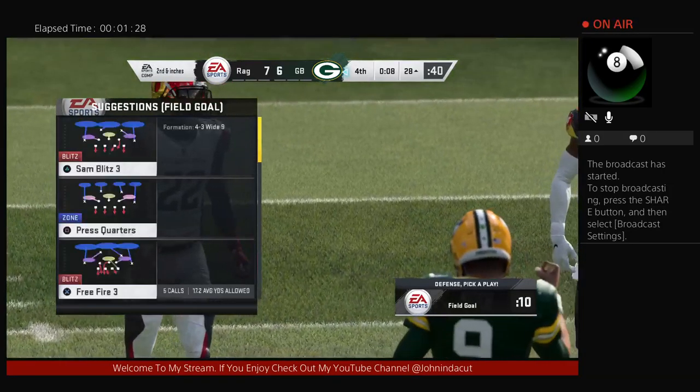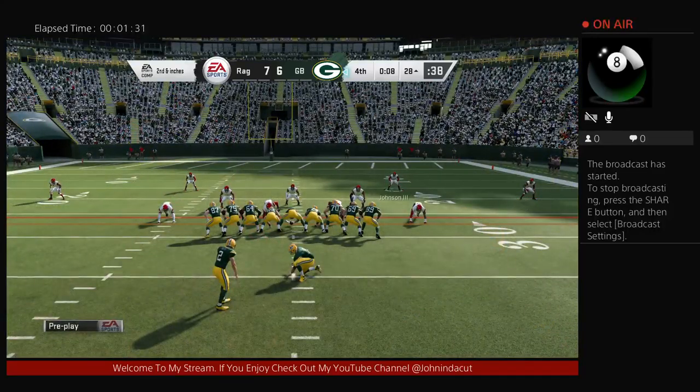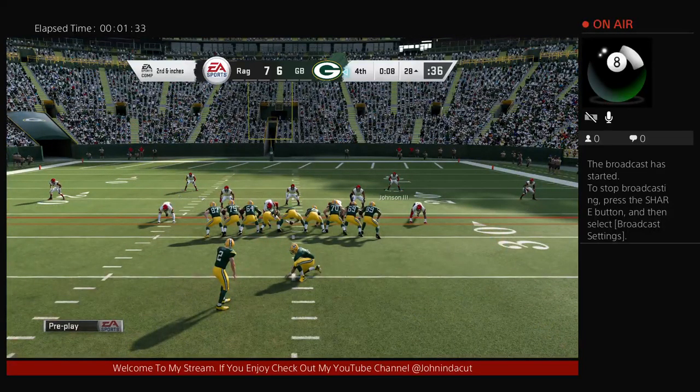It doesn't take a whole lot. Sometimes you get multiples. What I always love on these offsides is when each side points at the other — 'You did it.' 'No, you did it.' They deciphered that one correctly.